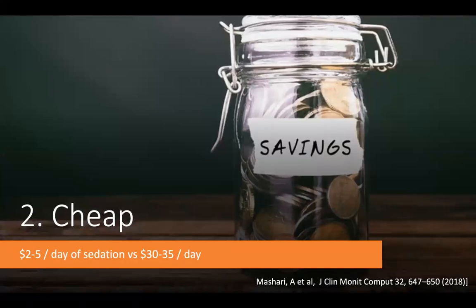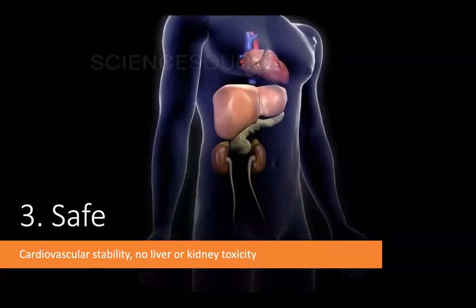These agents are fairly cheap because they are old and off-patent. Studies looking at sedation in the ICU with inhaled anesthetics show drug costs of only $2–$5 per day, compared to $30–$35 per day for Propofol. That figure for Propofol is conservative based on our pricing here at LHSC, and costs inflate further when we add additional sedative agents.